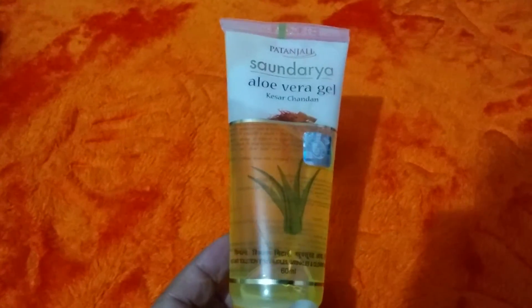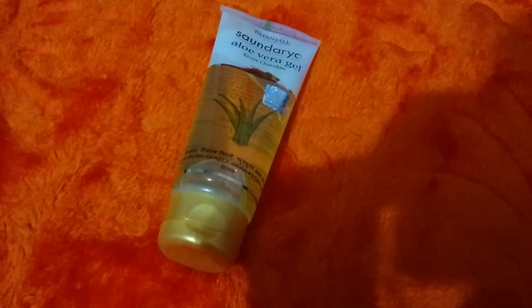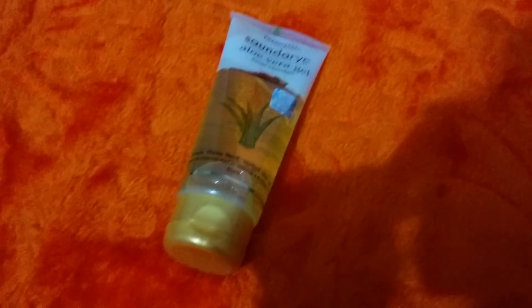Please like, share, and subscribe to my video as usual. Thank you guys, hope you liked it. This is the Patanjali Saundarya Aloe Vera Gel with Kesar Chandan.